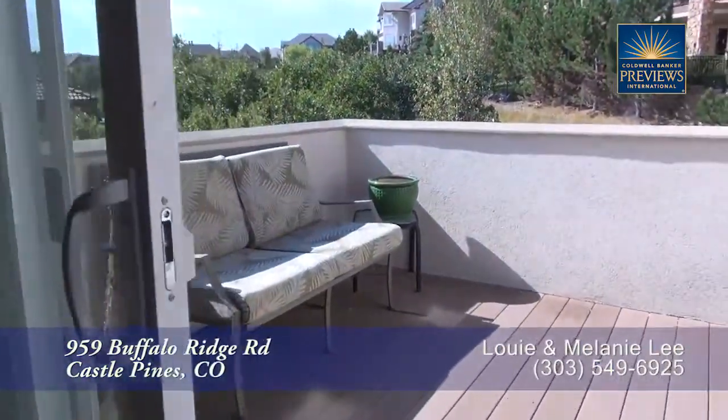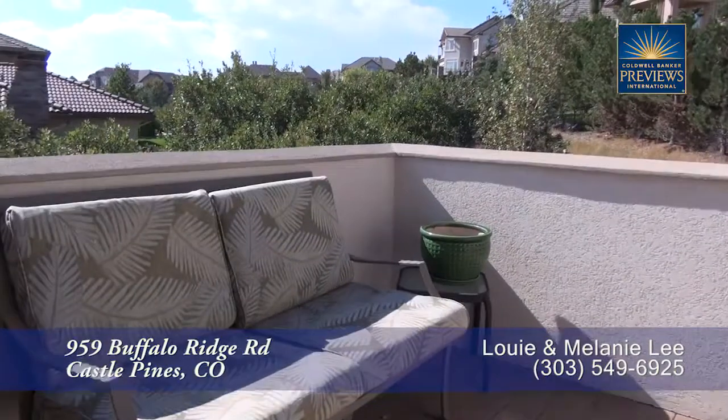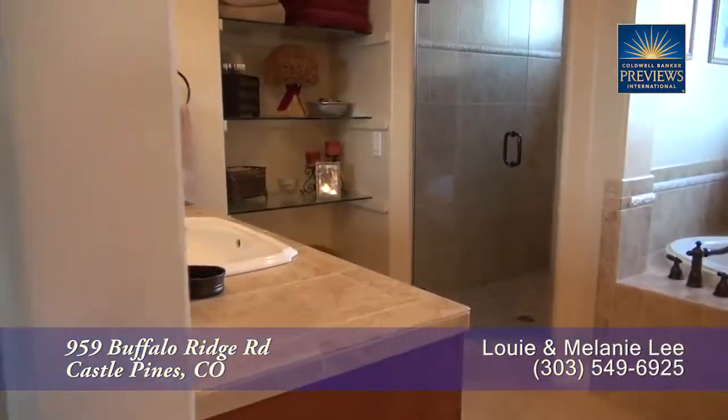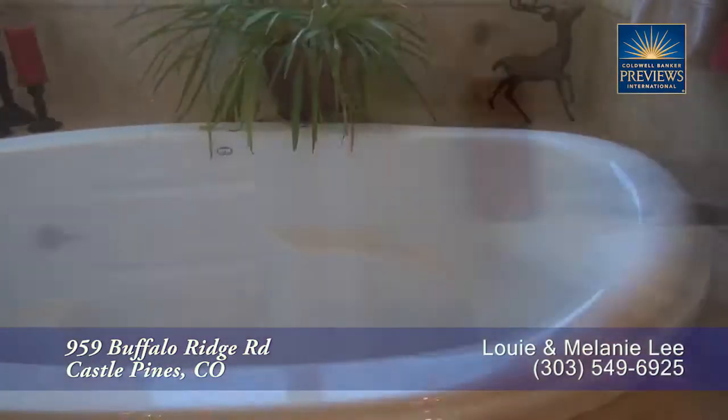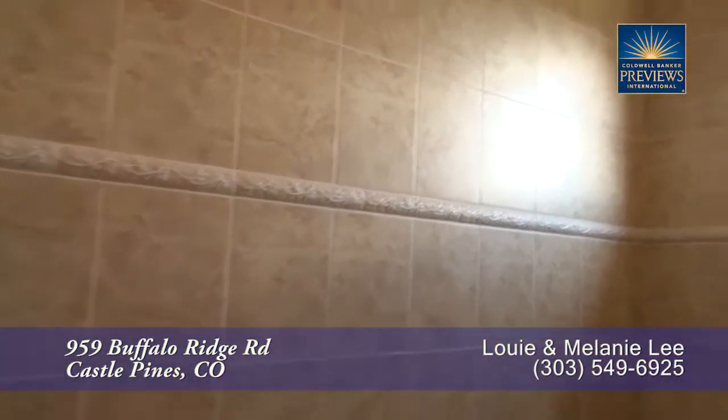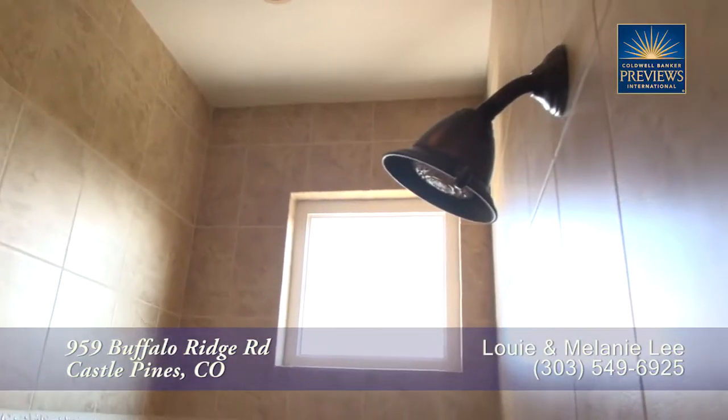Or you can step out to this private master deck that overlooks the green belt. The five-piece master bath boasts dual sinks in separate vanities, a deep soaking tub, and an oversized walk-in shower. A perfect retreat.